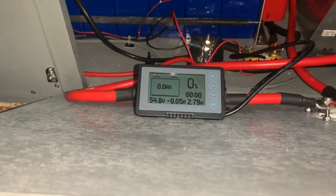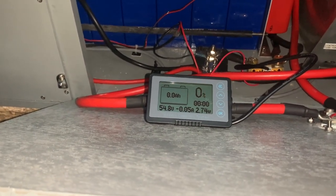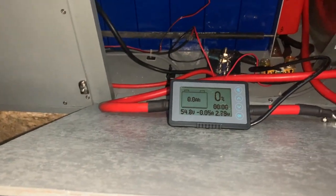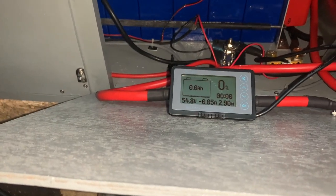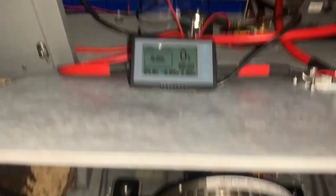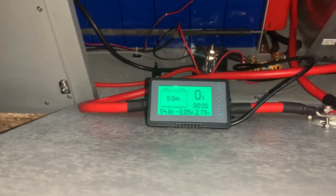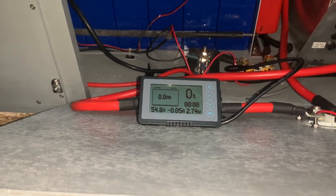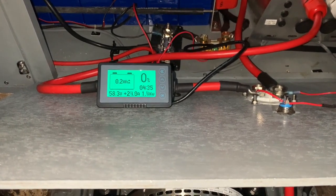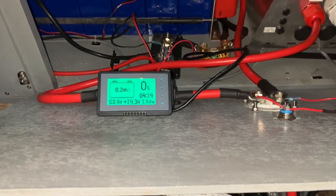As you can see, we've got 54.8 volts and 0.04 amps — about 20 milliamps — which is just the gas detector. That's all that's on at the moment. I'm going to reconnect the mains and see if I can get it charged up to a decent amount. The charger is now on and the charge voltage has gone up to 58.8.